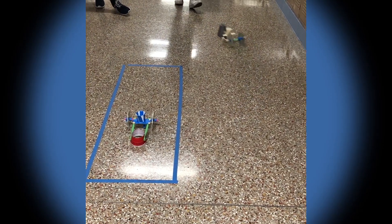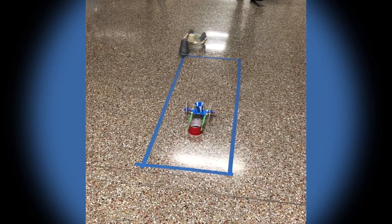We programmed the Sphero bots using JavaScript. They gave us the basic formula for how to do a square on the website, so we copied and pasted it and changed the measure of the angles and how long we wanted it to go for the sides, so it could go around the box.